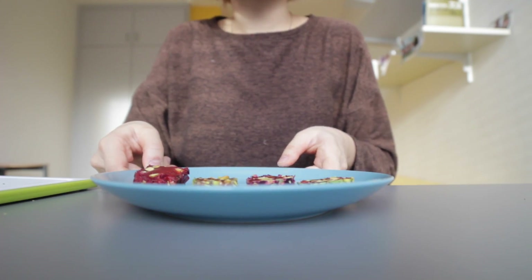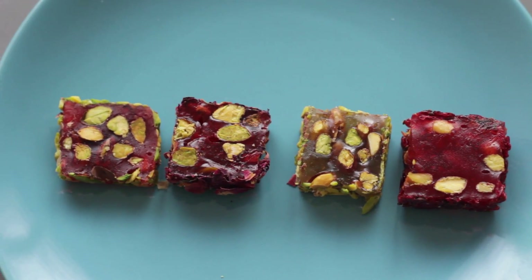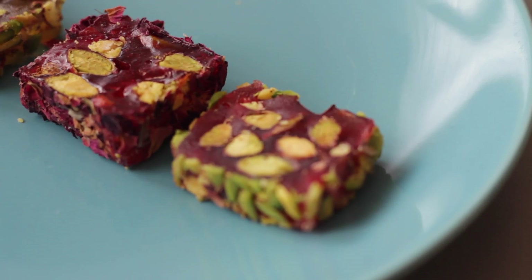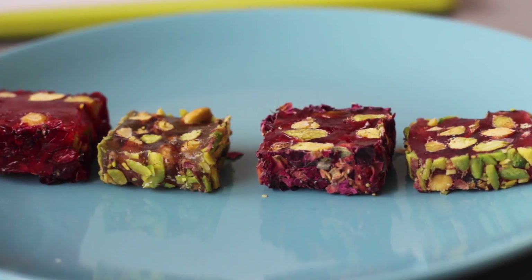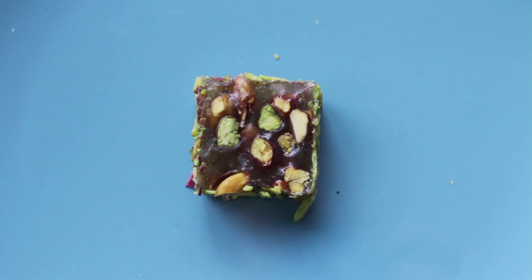That's so nice. They smell so good. Now they smell like roses, fruity, nutty, a little bit sweet.